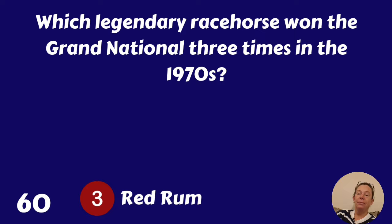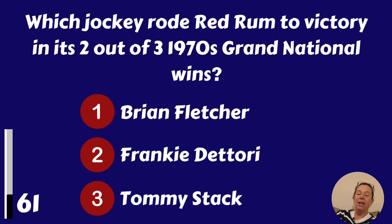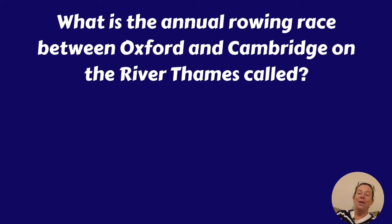Which jockey rode Red Rum to victory in two of its three 1970s Grand National wins? Brian Fletcher. What is the annual rowing race between Oxford and Cambridge on the River Thames called? The Boat Race, Regatta Royale or the Thames Challenge? The Boat Race.